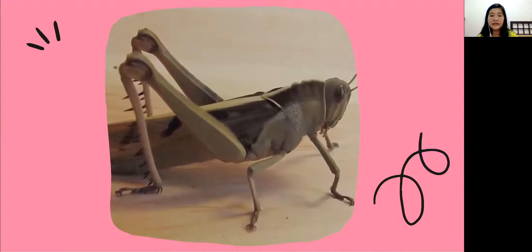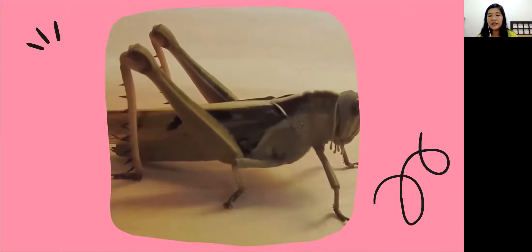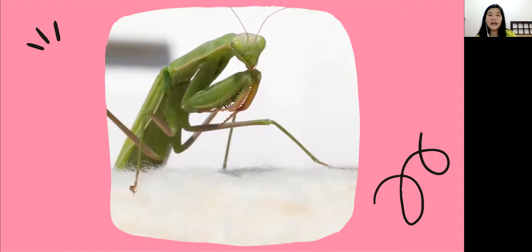And look, this is a locust. It is also the same as a cricket — it has legs that help it to jump, but the locust has a bigger size compared to the cricket. Look, what is the color of this locust, everyone? I think it's a little bit brown and green.